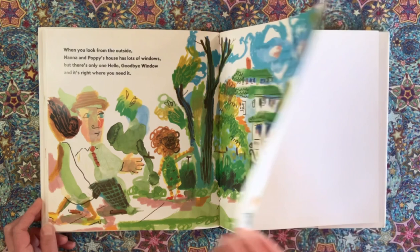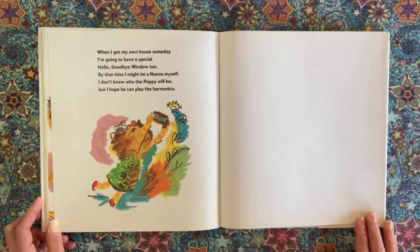When I get my own house someday, I'm going to have a special Hello Goodbye Window, too. By that time, I might be a Nana myself. I don't know who the Poppy will be, but I hope he can play the harmonica.